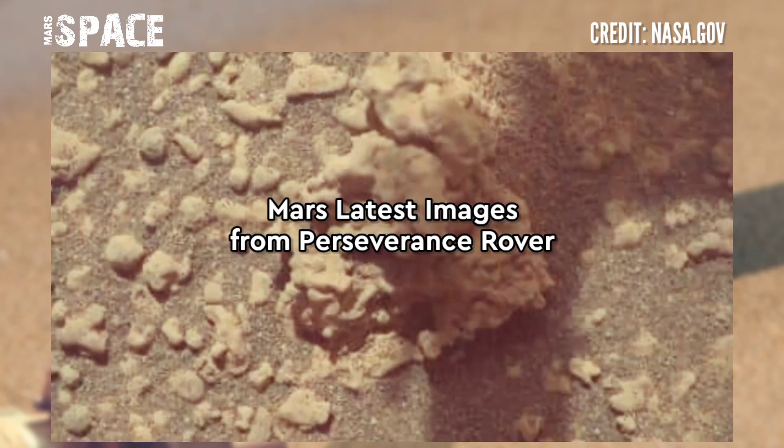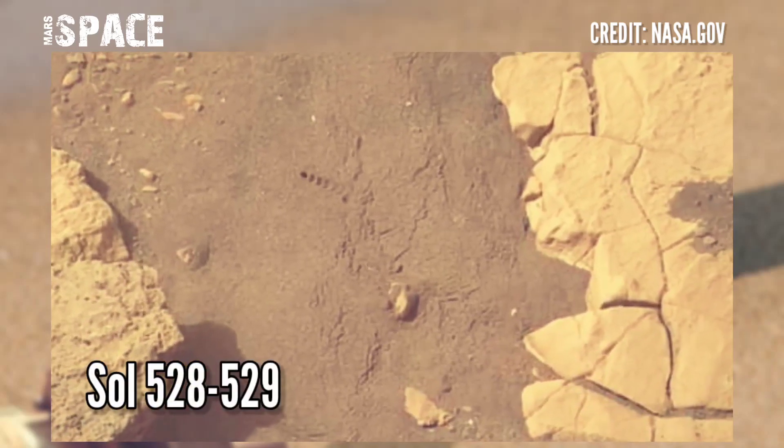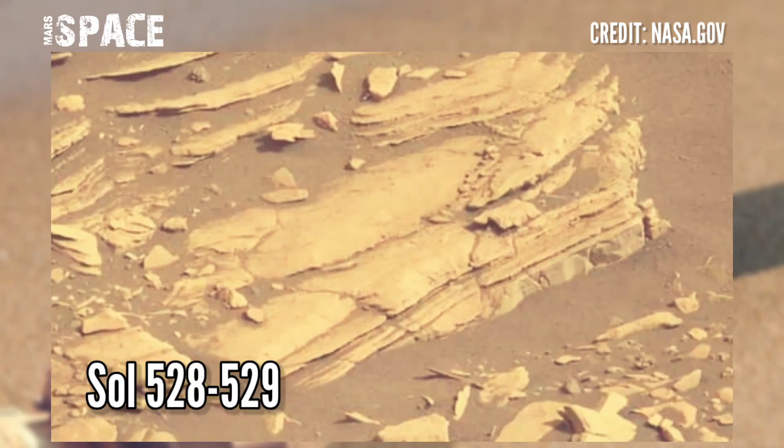The Perseverance rover captured a stunning view of Kodak Mesa in Jezero Crater. Kodak is the fan-shaped remnant of the Jezero Crater Delta. These photos were captured on Sol 528 to 529.